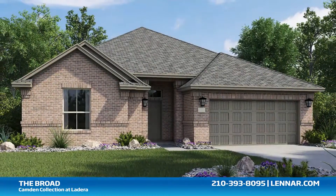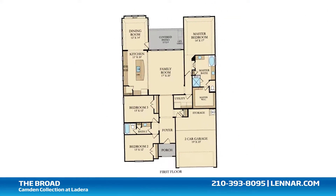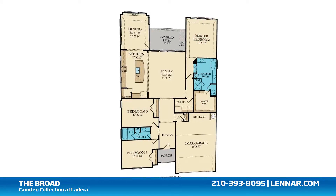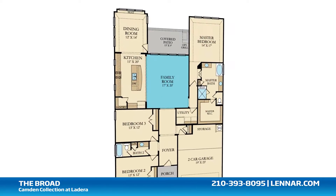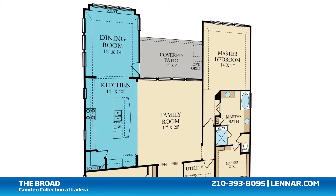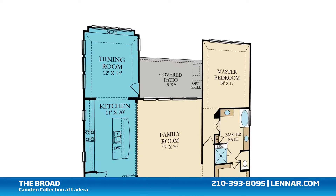Welcome to the Broad Floor Plan. This beautiful one-story home includes three spacious bedrooms, two full bathrooms, a generous family room, and a large open kitchen with a granite center island, a walk-in pantry, and a beautiful dining room,